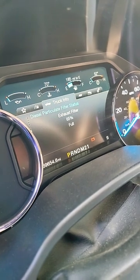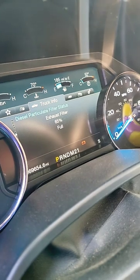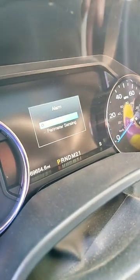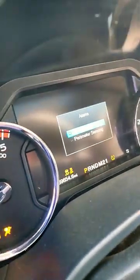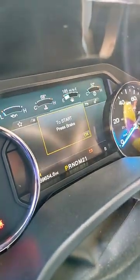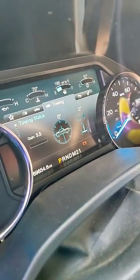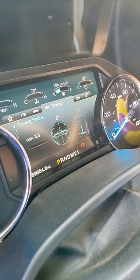So if he goes and shuts the truck off — key off, key back on — it's back on towing. WTF. Let me know if you guys have ever had this issue. I can't say I've ever had this issue.